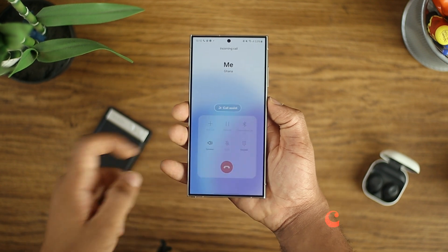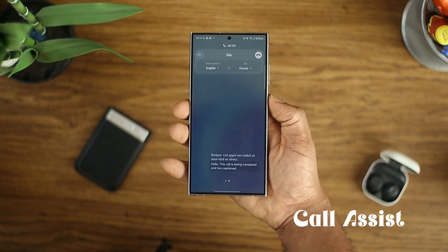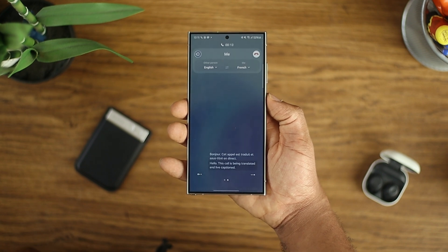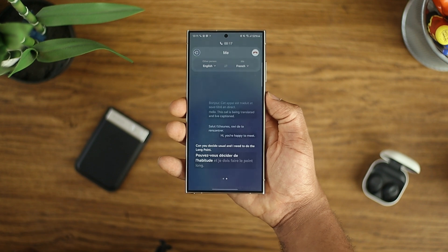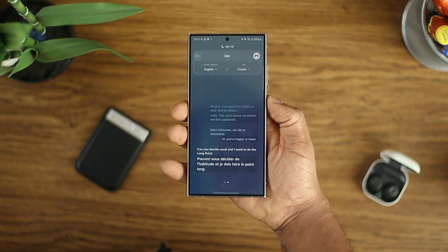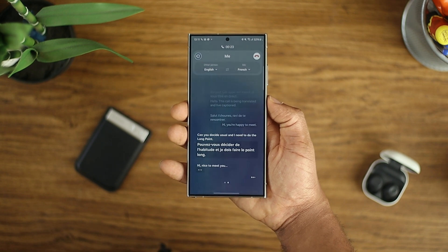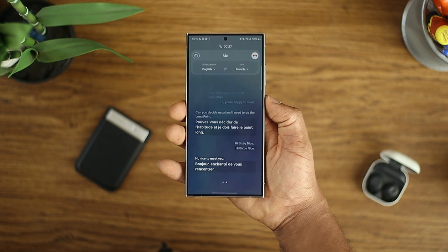This goes a step further with actual verbal communication via Call Assist Live Translation. You can speak your native language to a person speaking a completely different language and the AI translates the entire verbal conversation in real time. This has broken the language barrier completely — at this point you have no excuse to not communicate with people speaking completely different languages. If you're someone who travels a lot, this will be extremely useful to you.